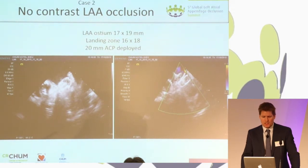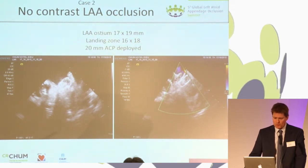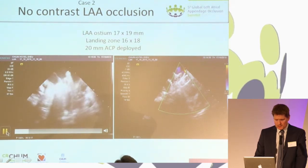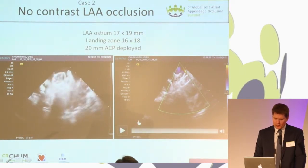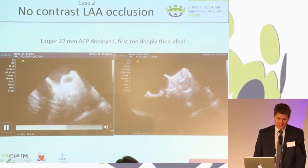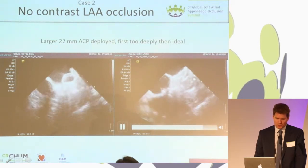The second case is a gentleman who had an anaphylactic reaction to contrast and was adamant that despite preparation he did not want any contrast. But he had a clear indication for closure, so we went ahead and relied only on fluoroscopy and ICE. The ostium was measured at 17 by 19 mm. On first deployment the 20-millimeter ACP was not large enough as it popped out of the appendage. We did deploy it a little bit further in, but felt that the contact between the lobe and the pulmonary vein ridge was not good enough. So we changed to a larger device that at first deployment was a little too deep, and was then deployed more proximal with very good sealing of the appendage.